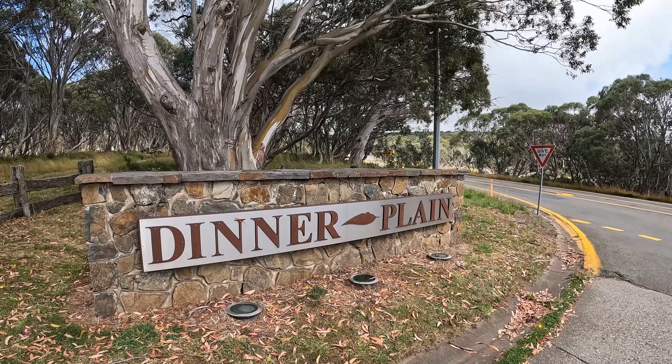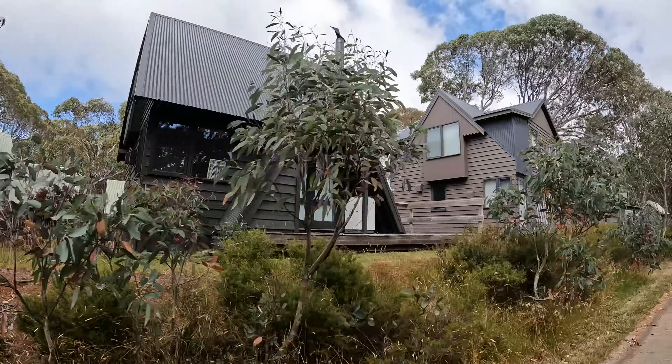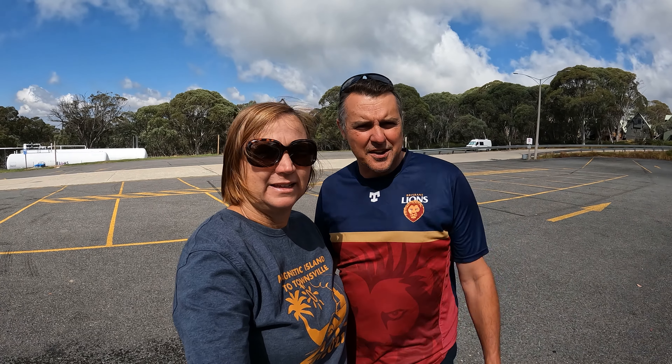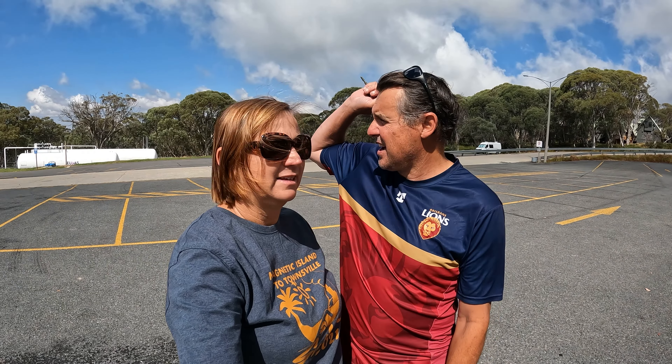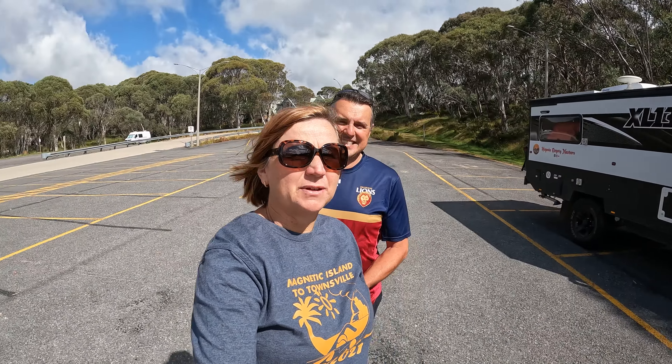We thought we'd check out Dinner Plains because this was the other camp we were going to come to last night. I'm super glad we stayed at Victoria Falls instead — it was much nicer. The scenery and what you can do at the other falls is really nice. This is at the Scrubber's End car park, and in summertime you can camp in this car park. There's no one here right now, so definitely a spot you could pull up and camp.